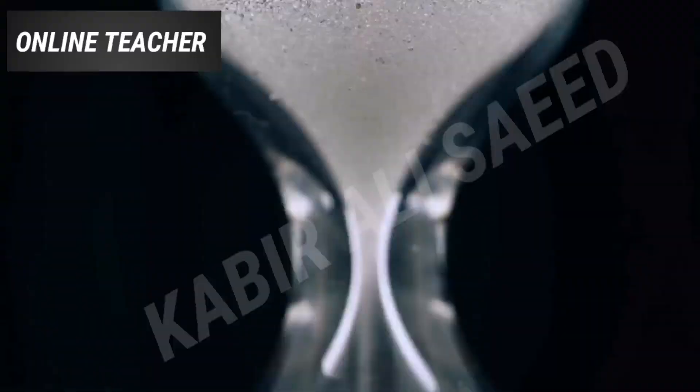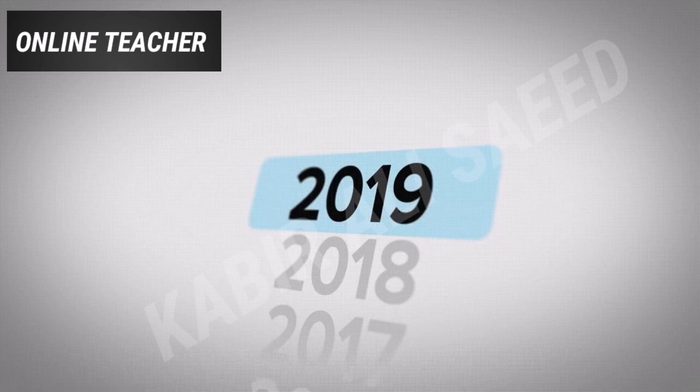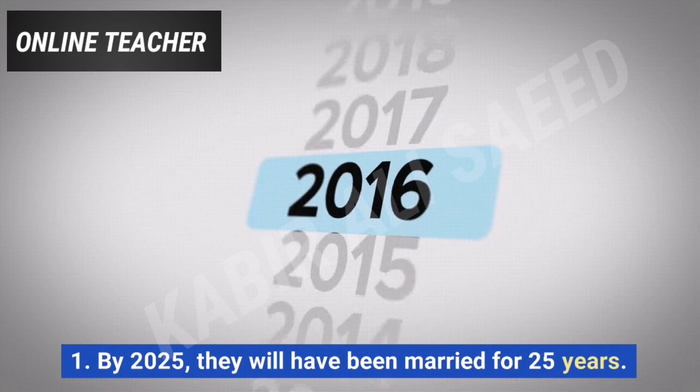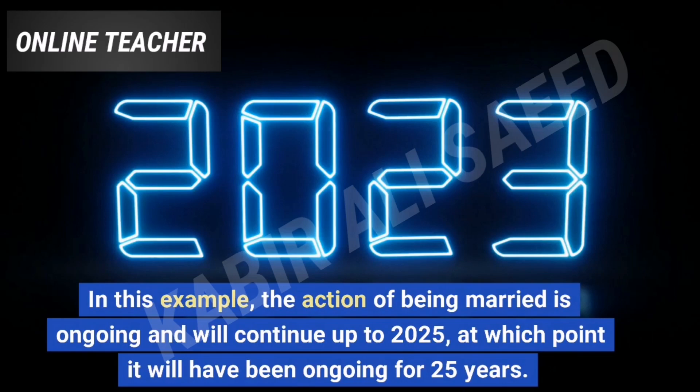The future perfect continuous tense can also be used to talk about the duration of an action up to a specific point in the future. For example: By 2025, they will have been married for 25 years. In this example, the action of being married is ongoing and will continue up to 2025, at which point it will have been ongoing for 25 years.